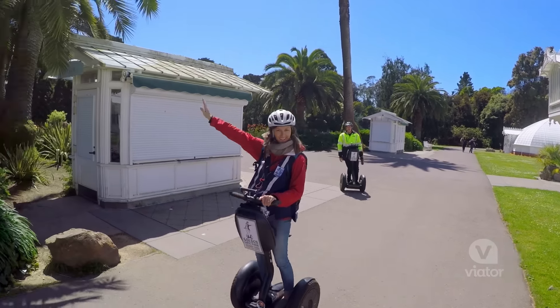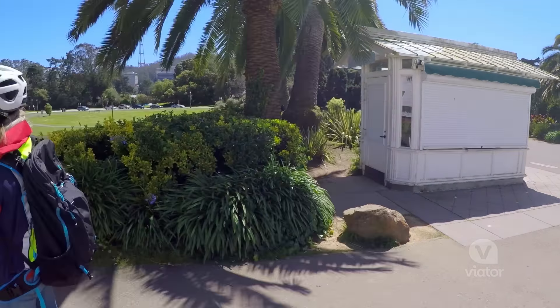The tour was really great because we got to see a lot more than we would have done walking. This has been an absolute blast — we got to see so much of Golden Gate Park, ride around on these awesome Segways, and now I can continue to explore on foot.